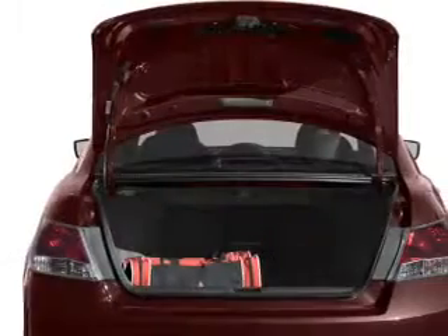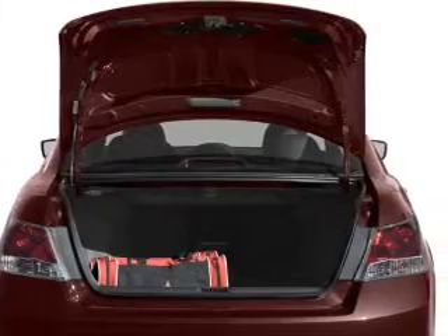The anti-lock braking system will keep you safe on the road. Let the sunshine in with a sunroof.